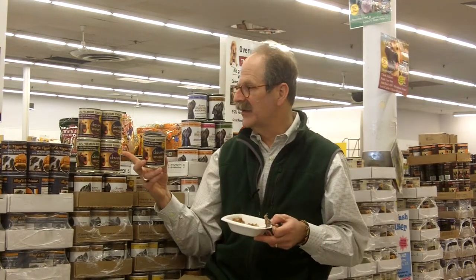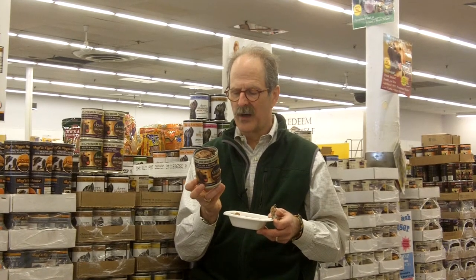We have three flavors: turkey, chicken, and beef. The beauty of this food is there are virtually no carbs. I'm going to read you the ingredients: chicken, chicken broth, guar gum, and then the vitamins and minerals.